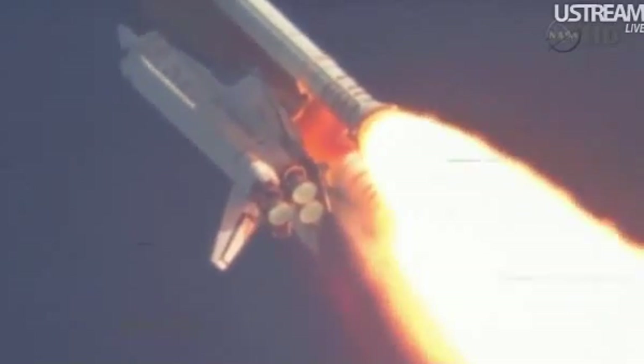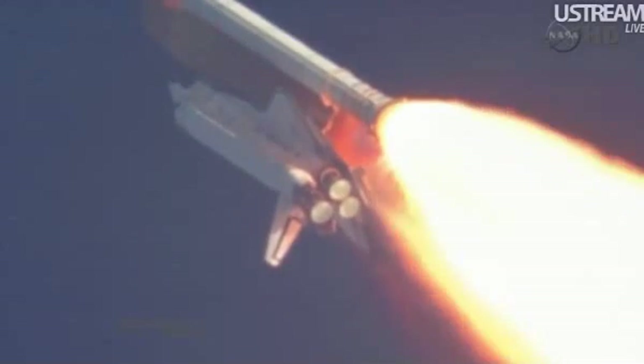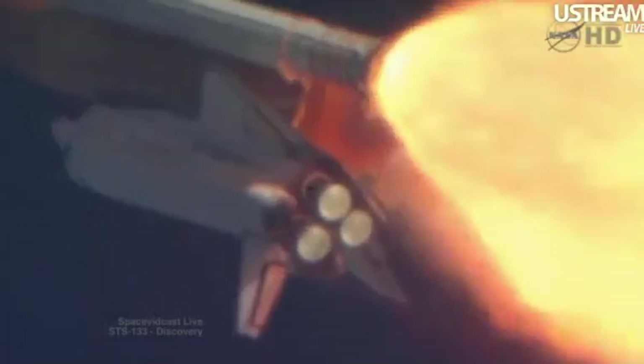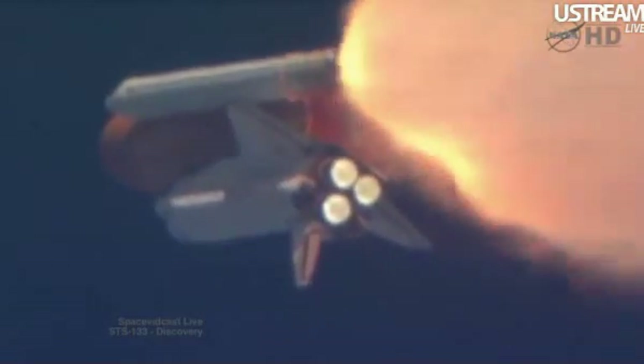Discovery, you are go at throttle up. Commander Steve Lindsay acknowledging the call from Capcom Charlie Hobart. Discovery's three main engines throttle back up. Lindsay is joined on the flight deck by pilot Eric Bowen, Mission Specialist Al Drew and Nicole Stont, Mission Specialist Mike Barrett and Steve Bowen. Discovery's three main engines are burning fuel at a rate that would drain an average swimming pool in about 25 seconds. The engines, combined with the solid rocket boosters, produce more than 7 million pounds of thrust.